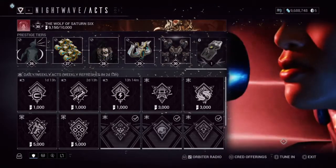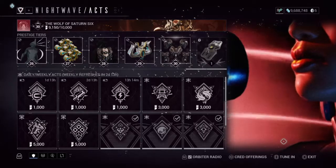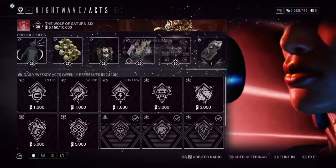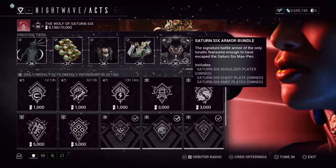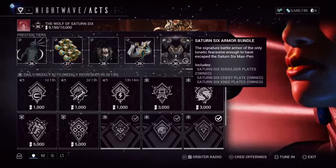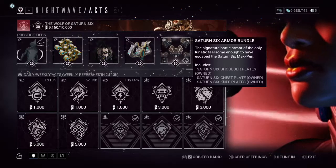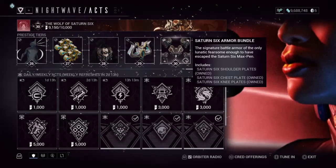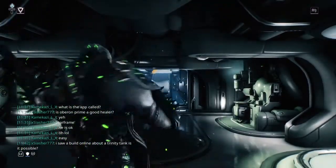If you're not ranked 30 and you do like the armor and Syandana — the Syandana is a reward for rank 28 and the armor set is a reward for rank 30. Do note you only have two days before this season of Nightwave is gone, so if you're near rank 30 and you want the armor and Syandana, jump on that grind now.